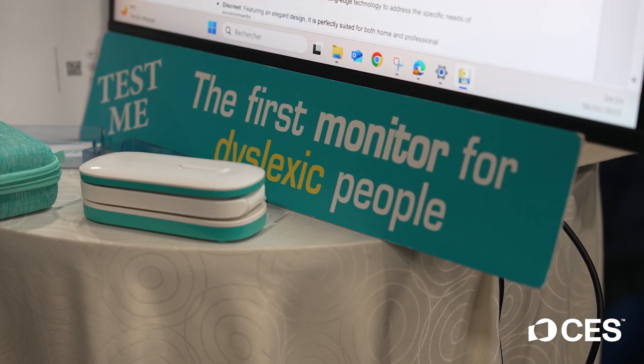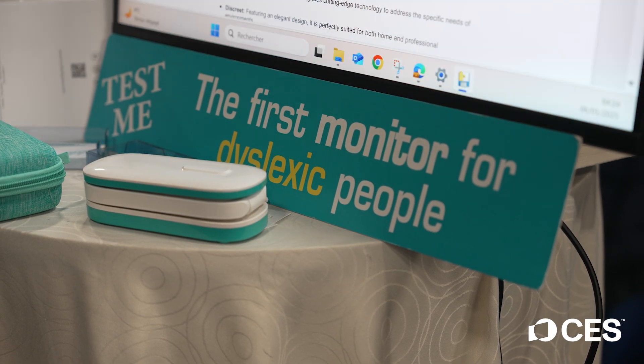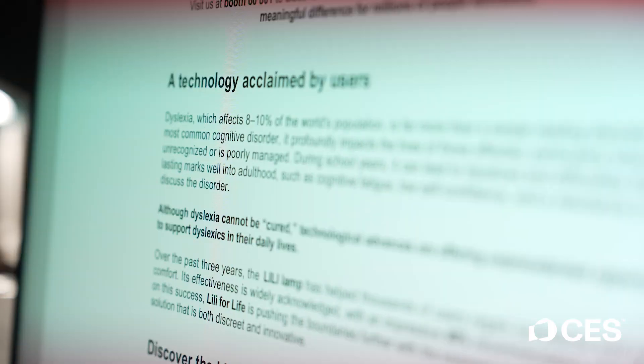As I was walking by your booth, I noticed this is a monitor for dyslexic people. I have a lot of friends who are dyslexic and I was so intrigued. So can you walk me through what your product is?